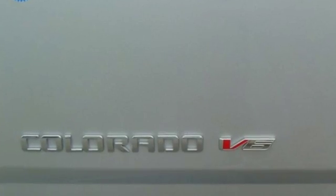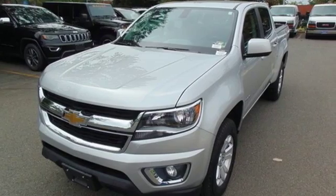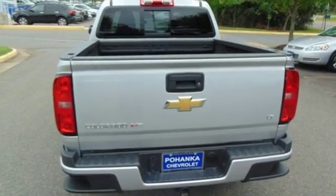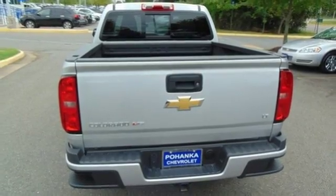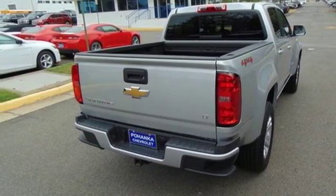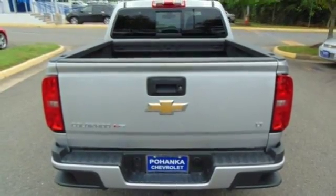It comes with great features you'll love: Bluetooth wireless audio streaming, Apple CarPlay, leather metal look steering wheel, OnStar 4G LTE Wi-Fi hotspot, manual telescoping steering column, V6 engine, active grille shutters, electronic shift on the fly, and automatic transmission.